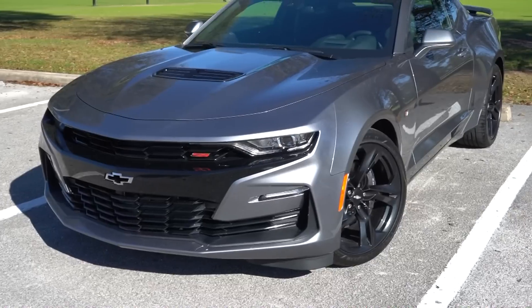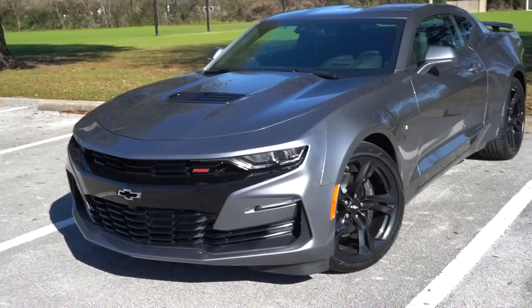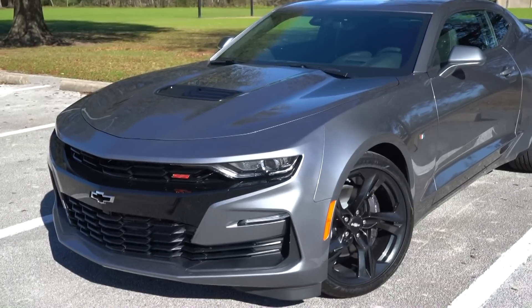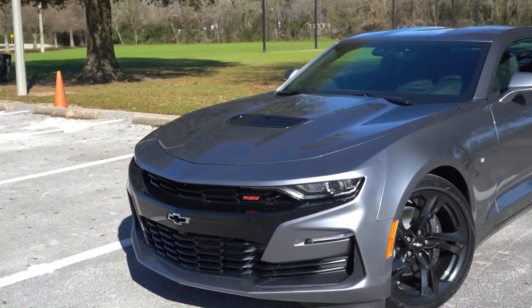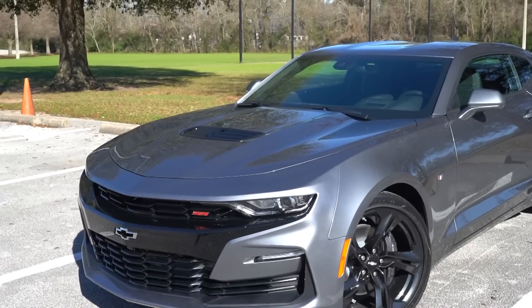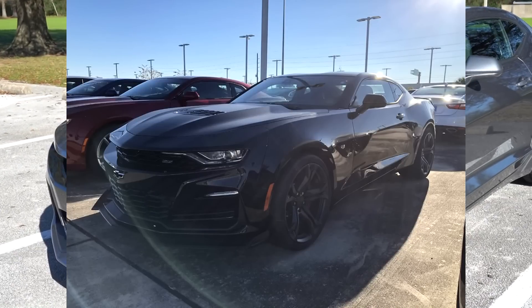When this car was first released, it got a lot of hate and critics were pretty harsh on it. But I do think it has grown on me over time, and it can look good if specced the right way. This one's not too bad. The 1LE Camaros for 2019 and up actually look pretty good too.